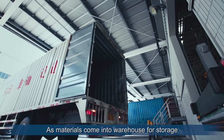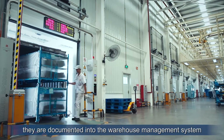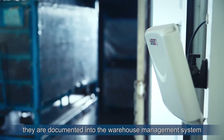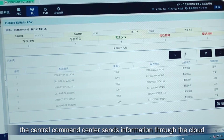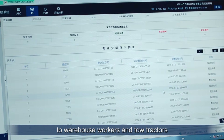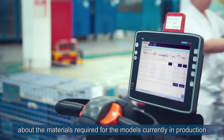As materials come into the warehouse for storage, with RFID and barcode scanning they are documented into the warehouse management system. Based on the production sequence, the Central Command Center sends information through the cloud to warehouse workers and tow tractors about the materials required for the models currently in production.